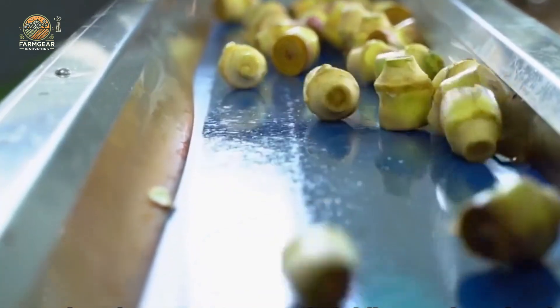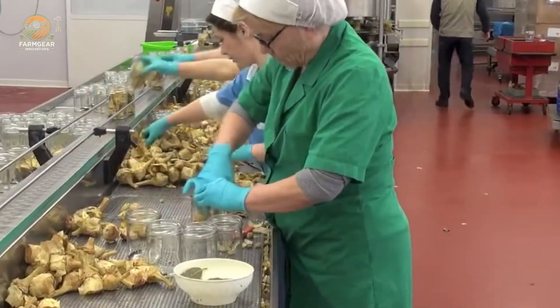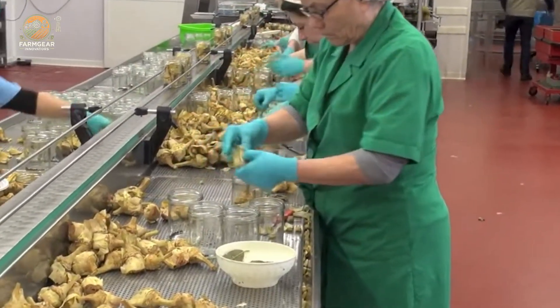Once blanched, the artichoke hearts are carefully packed into jars. These jars are sealed, labeled, and ready to be shipped out to markets and stores, so you can enjoy the tangy goodness of pickled artichokes in your own home.